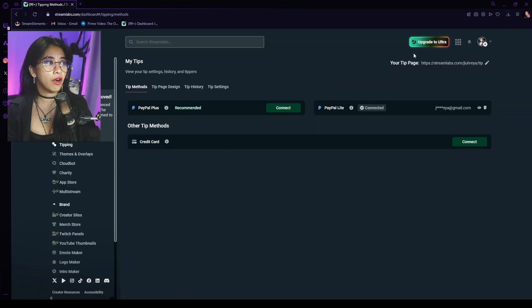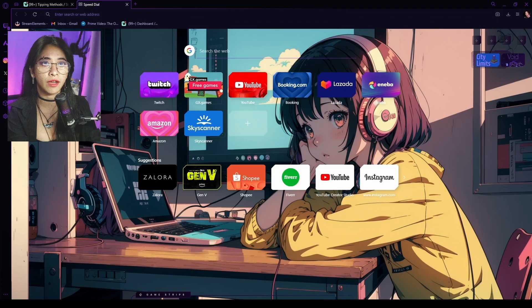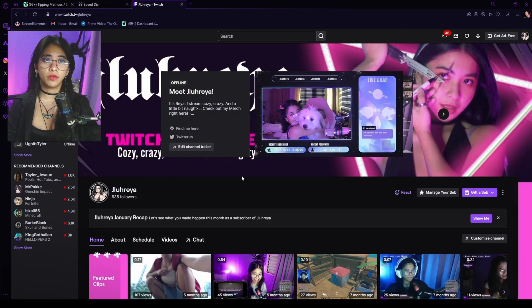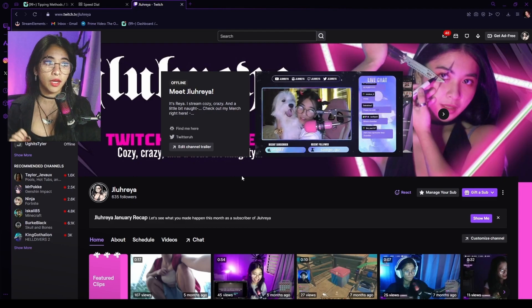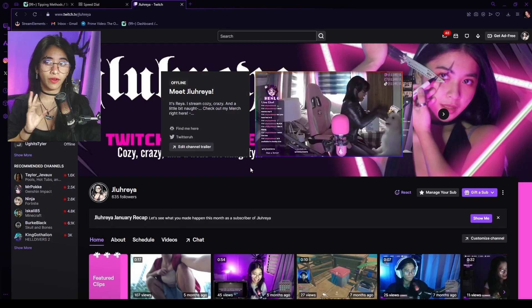After you've done that, there is a link on the top right corner on your Streamlabs dashboard. You're just going to click that and it'll automatically copy the link for you. Next, you're going to want to go to your Twitch account, click your profile, go to your channel. Now it's time to broadcast this link and let people know where they can donate or support you financially.